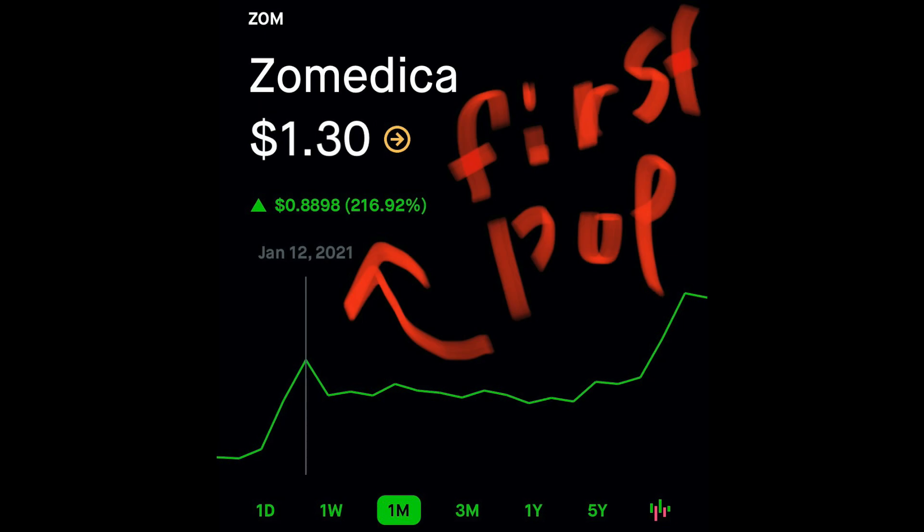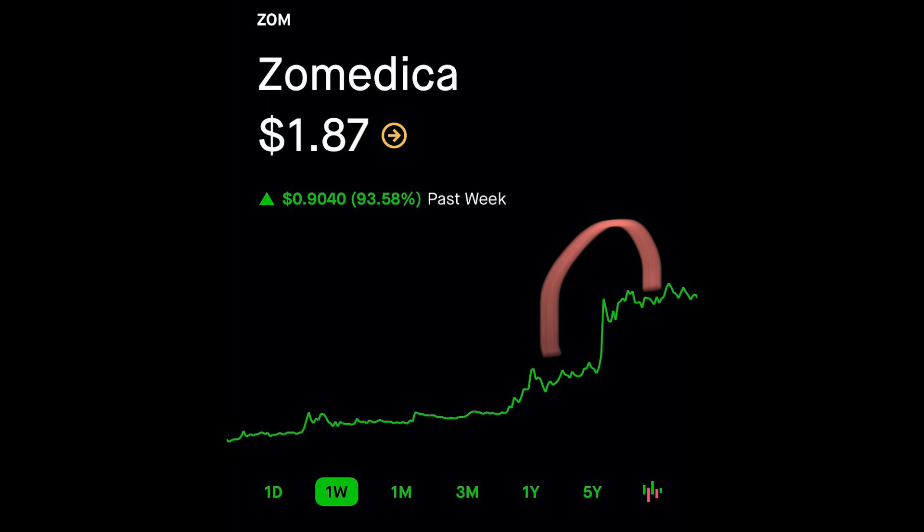Going back just a month ago, when we had our first big pop on Zomedica, we hit around $1.30. Then we went right back into the $0.90 range, playing around there. And now, just this last week, Zomedica has been shooting up. Look at these shelves we're starting to build with Zomedica — you've got one and you've got two. And these are drastic shelves we're seeing right here.